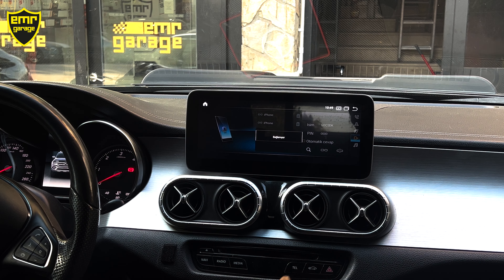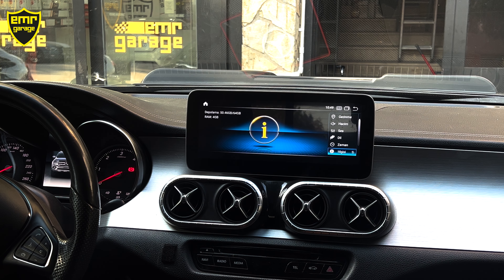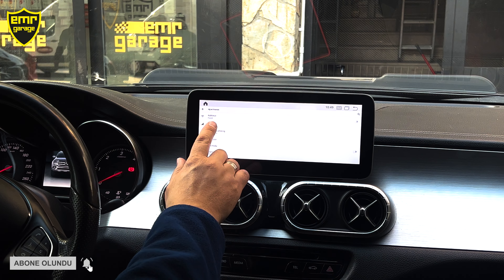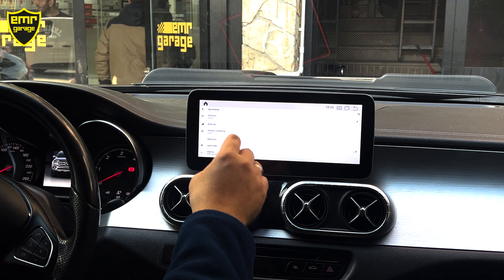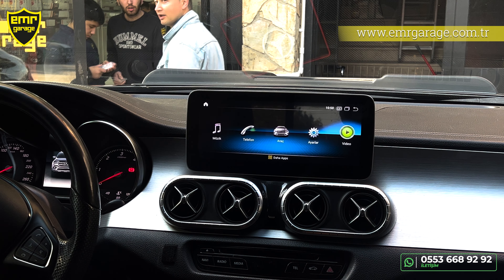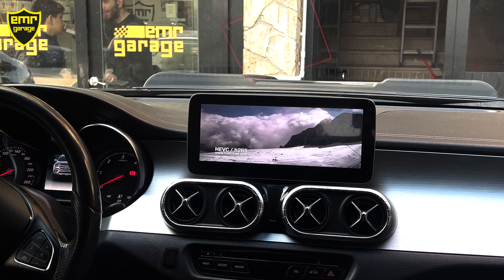Joystick ve tuş takımımız hem bizim cihazımızın menüsünde hem de arabanın orijinal menüsünde aktif çalışmaya devam ediyor. Bluetooth'u CarPlay bağlantısı için eşleştirmemiz gerekiyor. Bize şifre soruyor — 4 tane 0 şifremiz — şifreyi giriyoruz, eşleştirme bitiyor. İster Bluetooth olarak, istersek CarPlay'i aktif kullanabiliriz. Araç bölümüne tıkladığımızda arabanın orijinal menüsüne geçiş yapıyor.